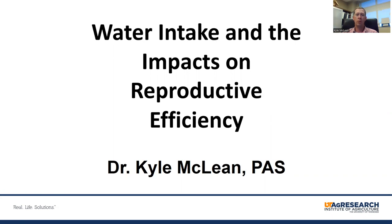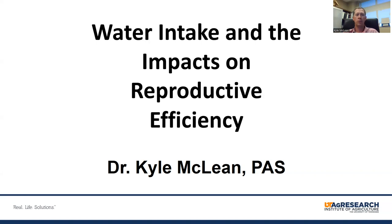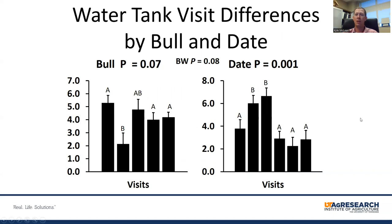The data I'm sharing looks into water intake and water behavior and their potential usage for reproductive efficiency purposes. We've been utilizing smart scale technology over waterers at the bull test at MTREC, looking at real-time or near-real-time average daily gain and growth traits as well as water behavior and water intake. With preliminary analysis, we do see differences between bulls in the number of daily water visits and differences across the feeding period associated with dates, with a tendency for a body weight covariate.